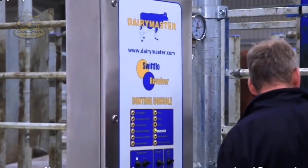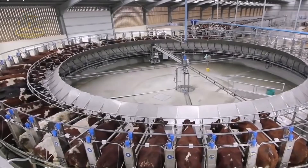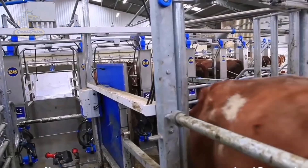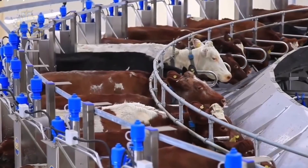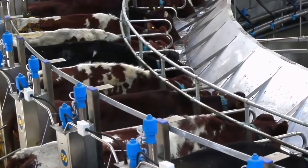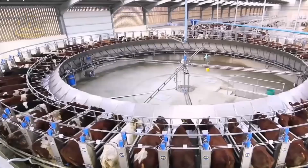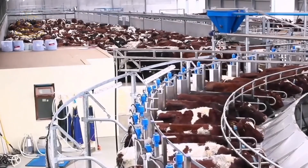It's incredible to think that technology plays such a significant role in bringing high-quality beef to your table. The beef processing journey starts when the cattle are brought to the plant, where each cow undergoes a thorough inspection to ensure it meets quality and health standards.